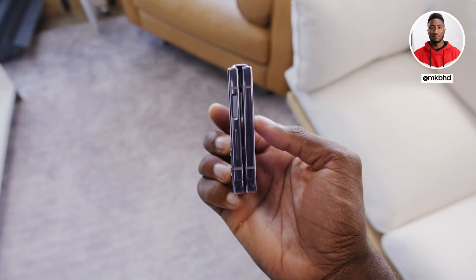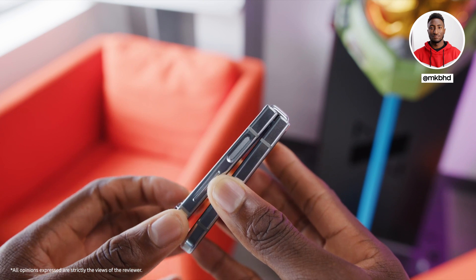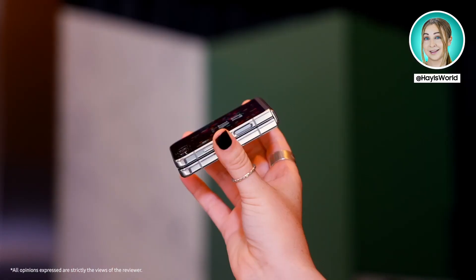Honestly, the most important difference here with the hinge is actually just that it folds completely flat now, which has resulted in less moving parts, which is typically a win for long-term durability. It does just feel more compact, more polished. It's easy to hold and I really do like it.